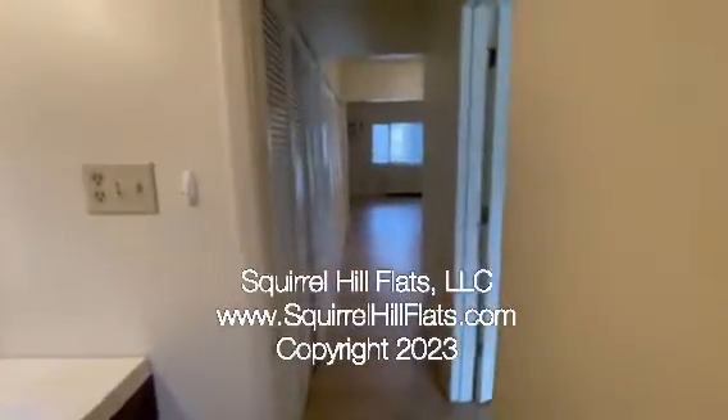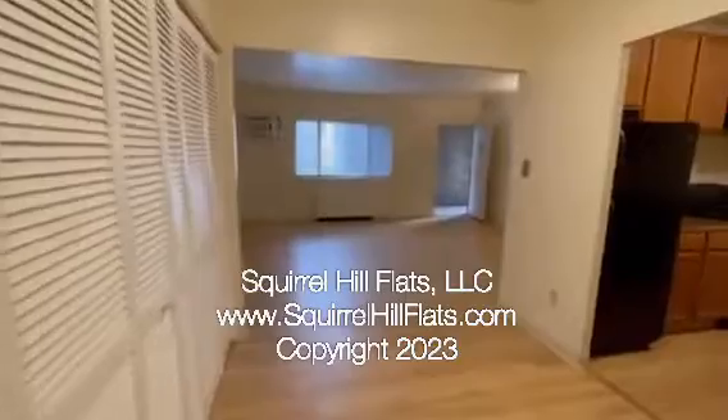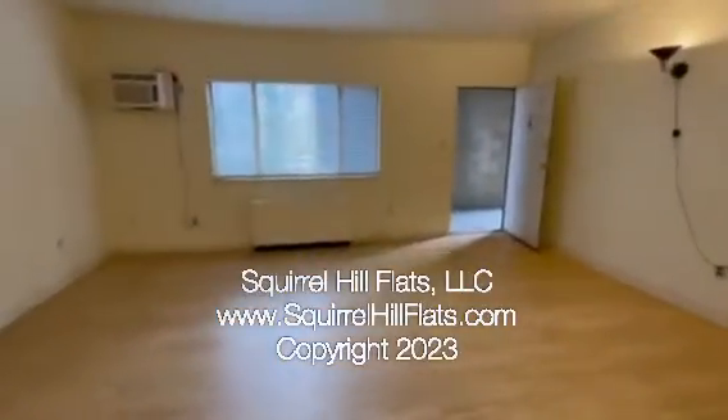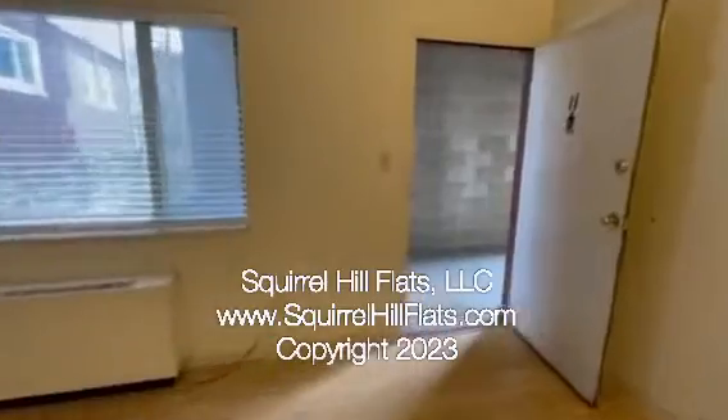And this completes the tour for 6350 Forward Avenue, Unit 11.